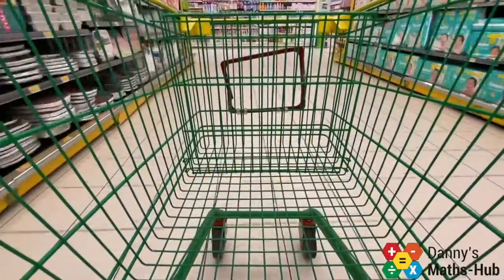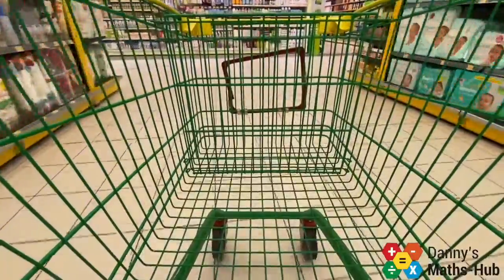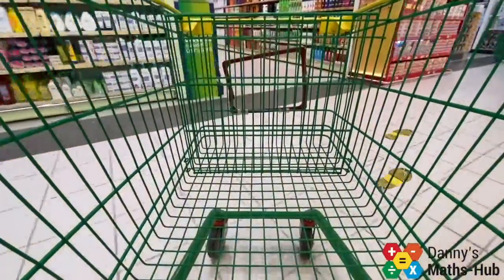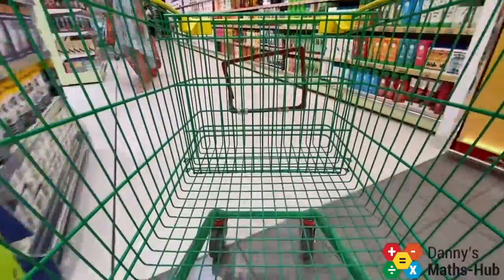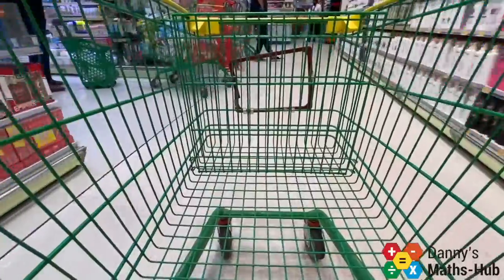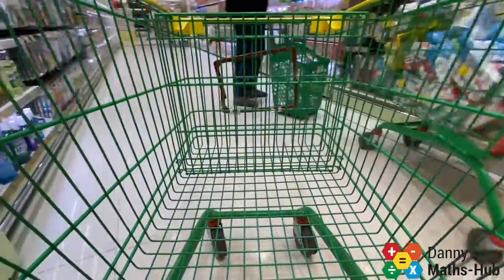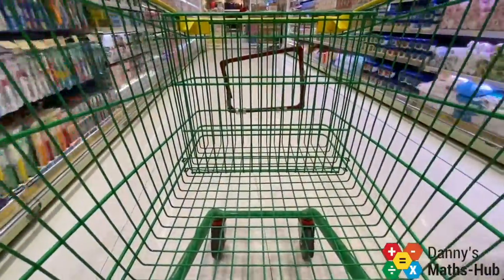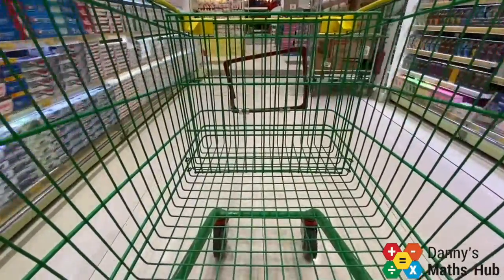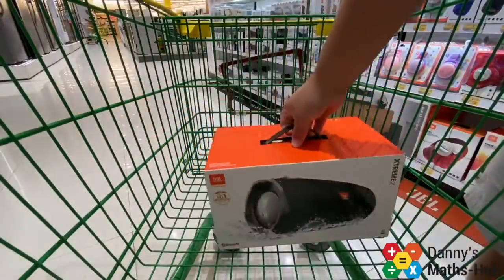What does it mean if a supermarket is offering me this deal? Well, a deposit would be some money I pay today — some money towards the item but not all of it. I would then spread the cost of the remainder over a certain number of months. Those payments would all be equal and together equal the total amount. It just saves me paying all that money up front straight away.